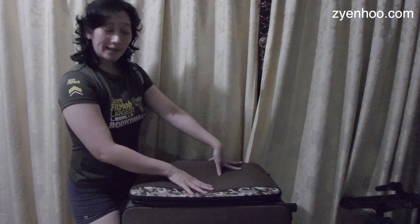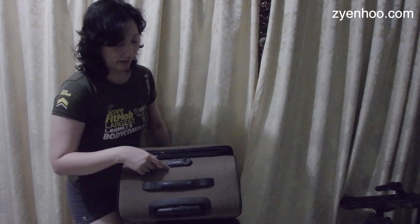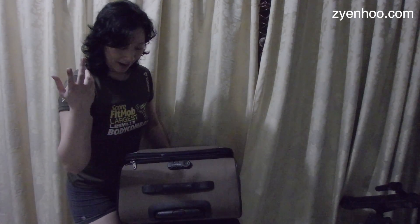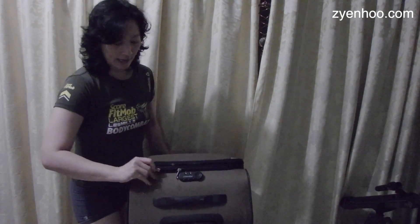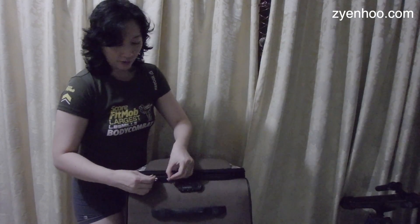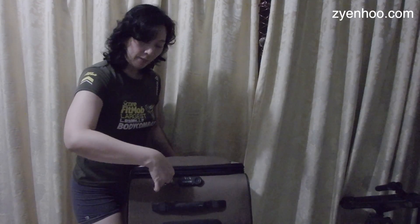Other things you need to know about this luggage: although it does come with a combination lock on the top, the number I registered it with no longer works. I've tried all numbers from 000 to 999 and it still doesn't work, so I don't know what's wrong with this combination lock. What I've been doing instead is using my own padlock, and it's perfectly fine because this bag comes with two zips — you just make sure the zips are in place and there's a little space to put in your padlock, so it'll still be quite safe.